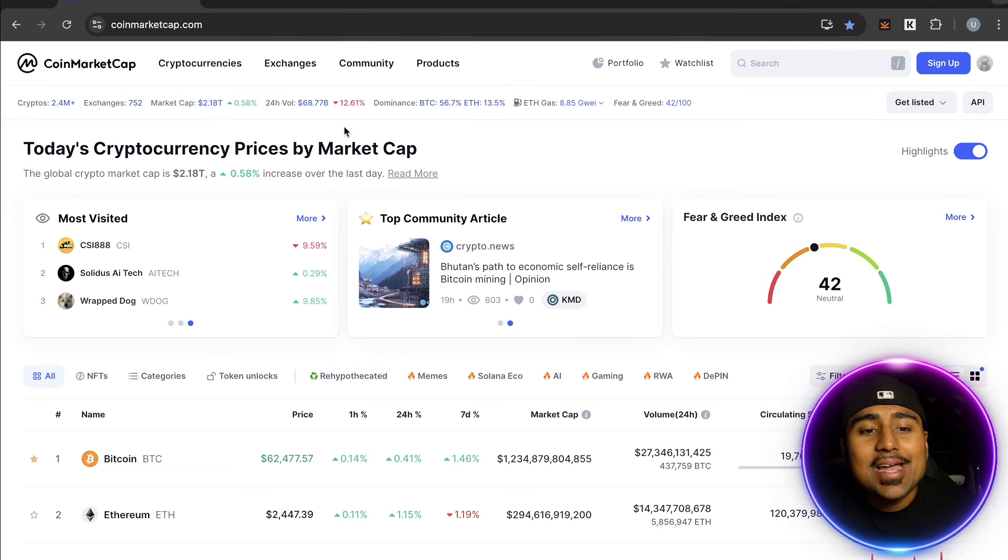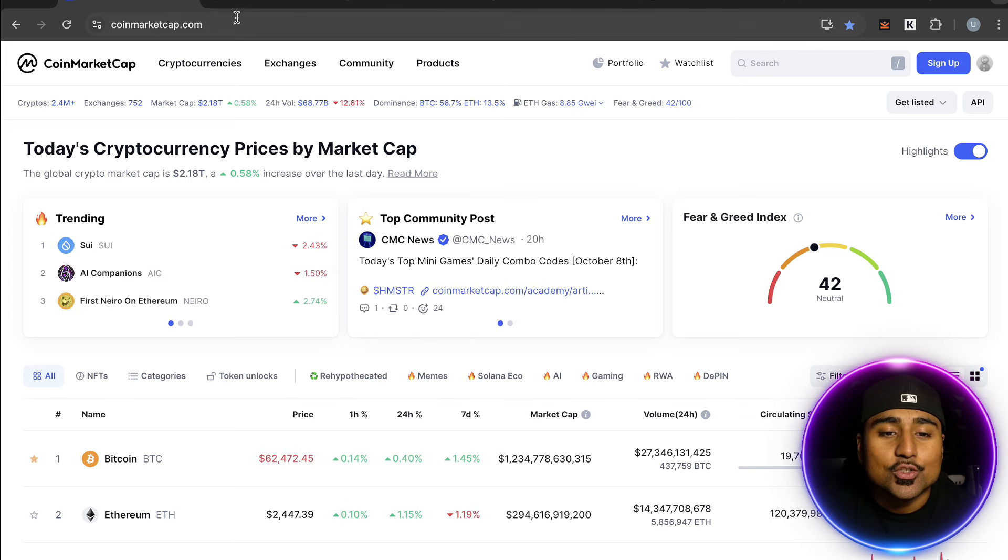Here are the best crypto futures trading platforms that you absolutely need to use. Welcome back to the 99Bitcoins YouTube channel. I am your host Mark Hon, and today we're talking about the top five crypto trading platforms for trading futures.